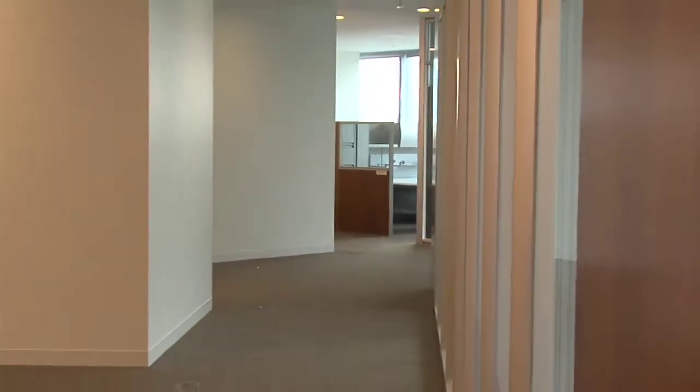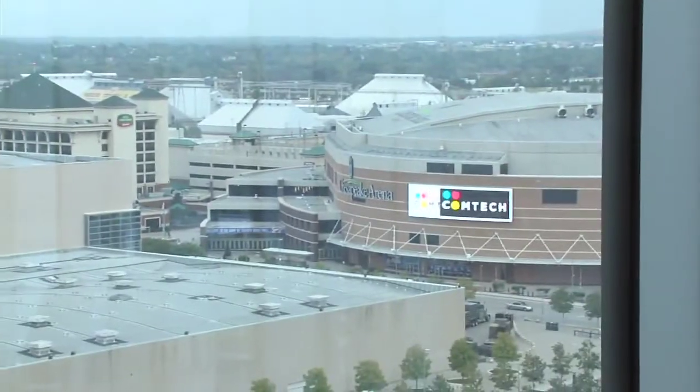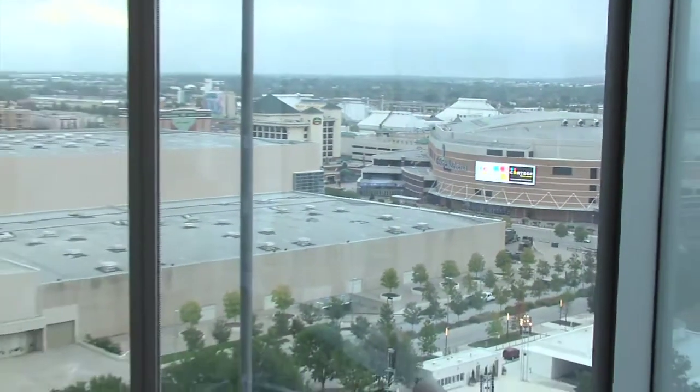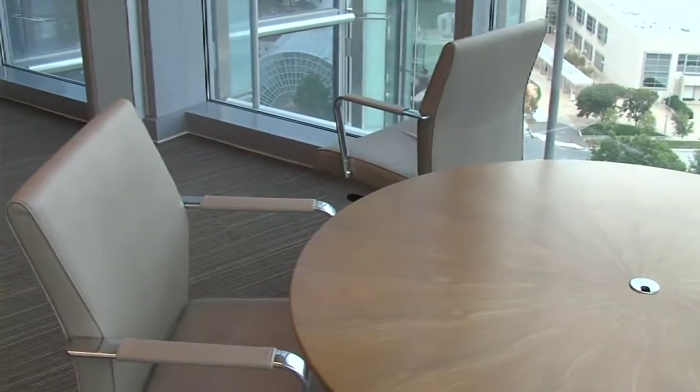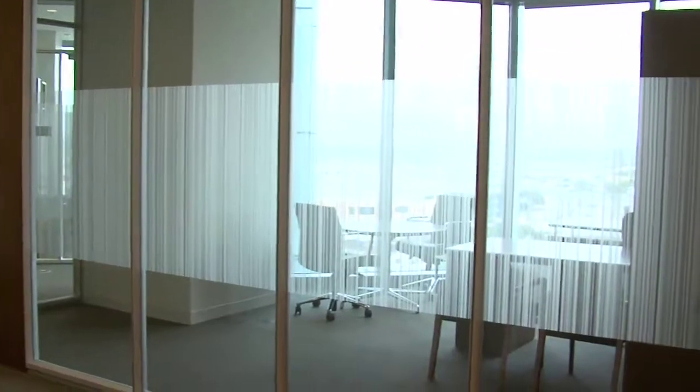This is a typical floor — they're all basically designed exactly the same way. One of the interesting things you'll notice is there are no long narrow hallways. Each hallway has an open window at the end of it — not reserved for someone's private office, but open to everyone. All the offices have glass on each side so that light flows into the interior of the building, and anyone with an interior office can still see light directly outside. It's a fairly unique design that really masks how big this building is.